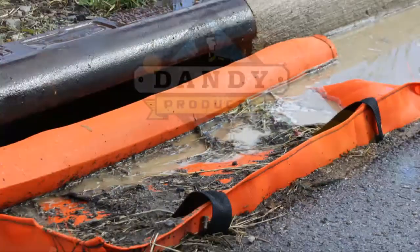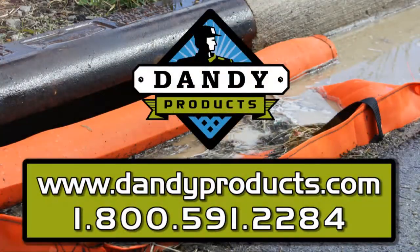For more information and a special offer, visit our website at www.dandyproducts.com or call us at 800-591-2284. Call today.